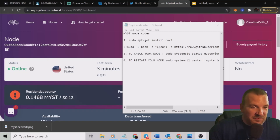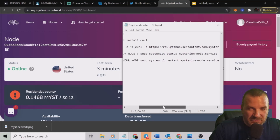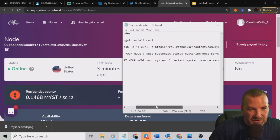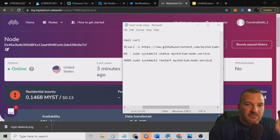One last edit: if your node stops and you want to restart it, there's a simple restart script — sudo systemctl restart mysterium-node.service. This will also be in the description of the video. If your node goes offline, just jump on PuTTY, log in, and put the code in to restart it. There's also a check command — instead of 'status' it's 'restart.' Not that complicated — it'll be in the description.